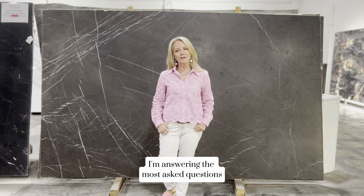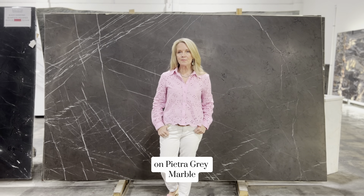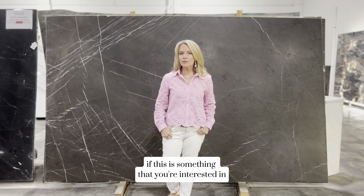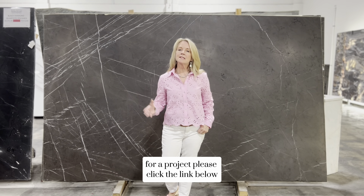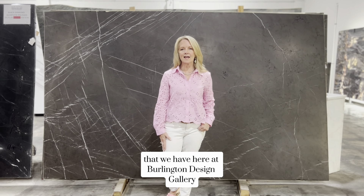Hello, today I'm answering the most asked questions on Pietra Gray Marble. If this is something that you're interested in for your project, please click the link below and you will see sizes and prices that we have here at Burlington Design Gallery.